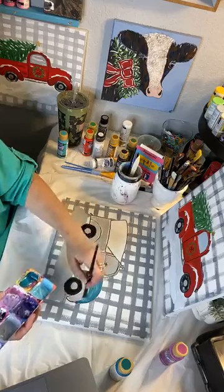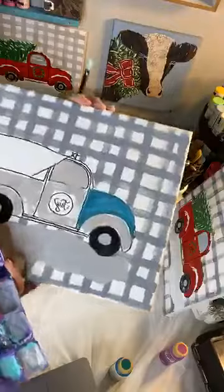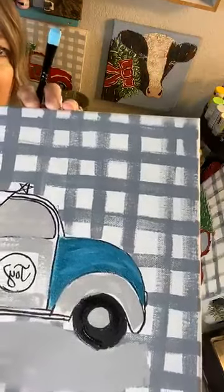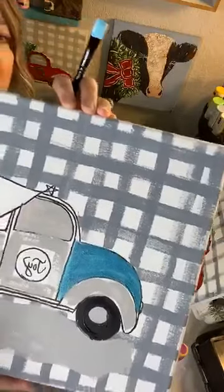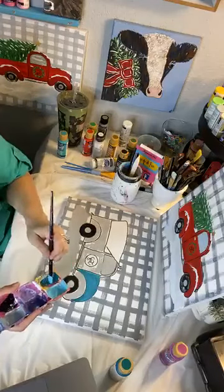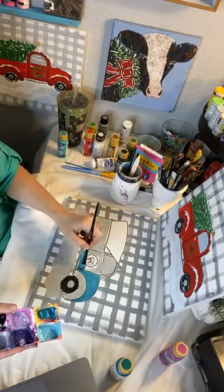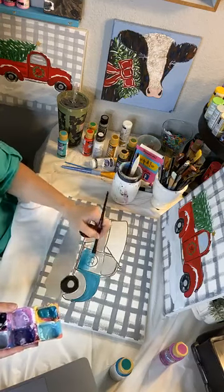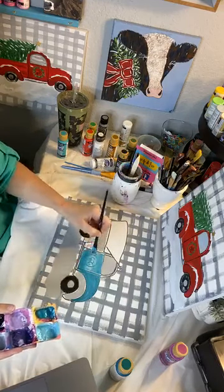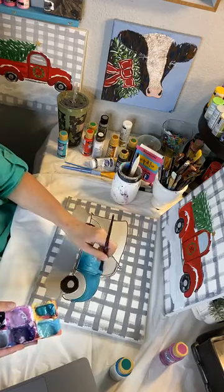I might just put some swipes in here like that. Let me show you what that looks like. See how it gives it just a little bit of difference — the truck doesn't look brand new that way.